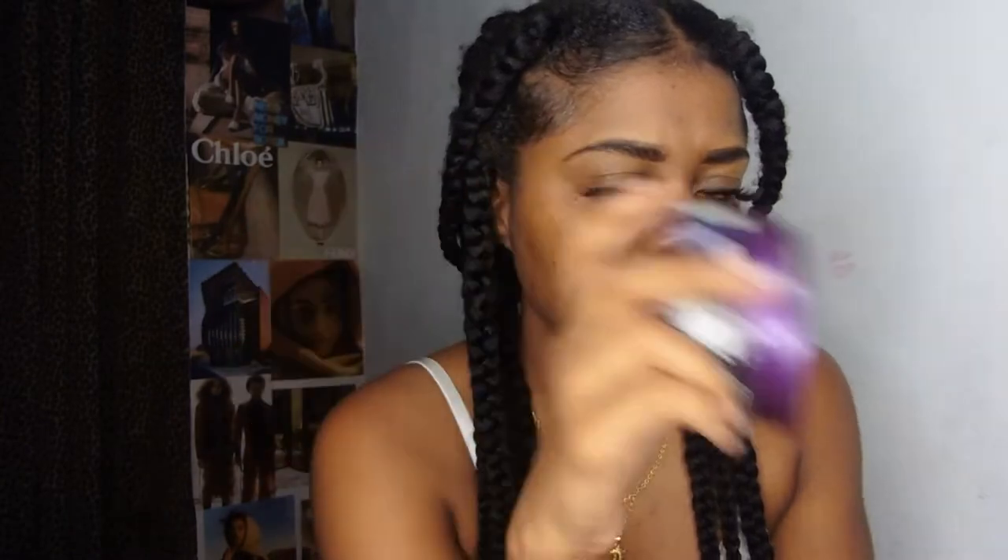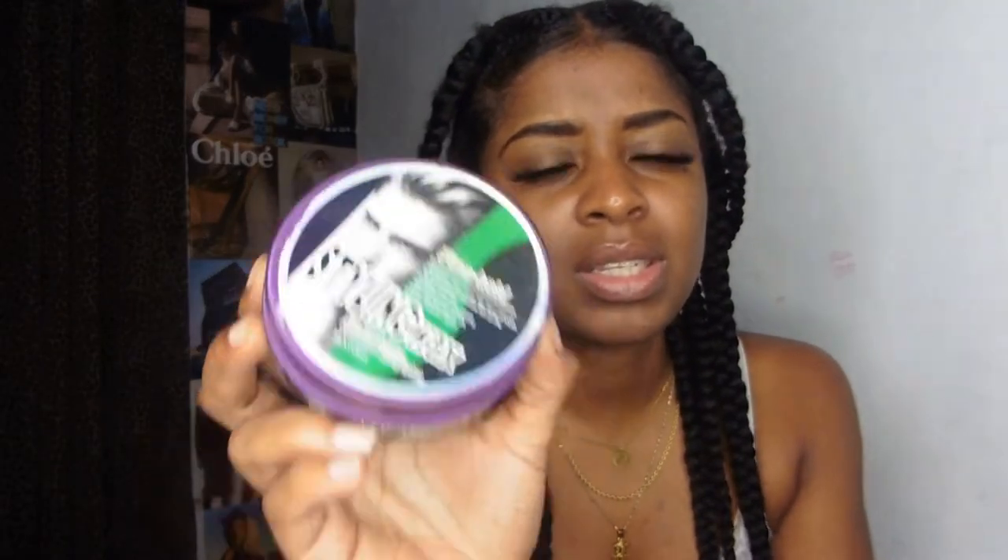The beauty blenders there work really well. The next thing is edge controls. I've been using these and I want to buy them by free. This is, I think, $10. The beauty blender is rich. This is approximately $10, but I stopped using it because it leaves a white cast.